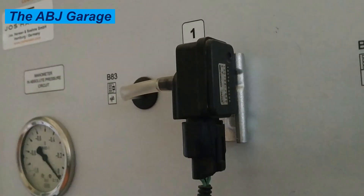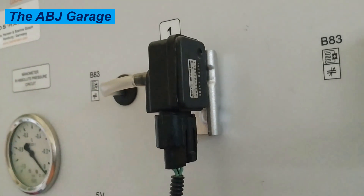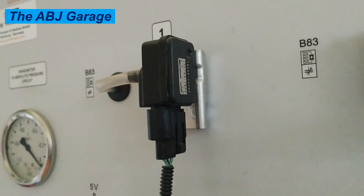In this video, we will go over some of the top symptoms to watch out for that may indicate a problem with your MAP sensor.